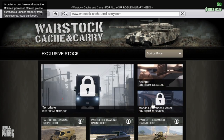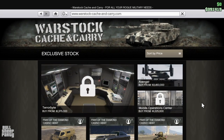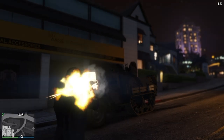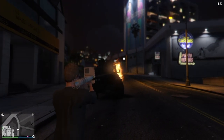There is no way I'm going to spend three and a half million dollars on an Avenger, or even 1.2 million dollars on a Mobile Operations Center. So let's do the only logical thing here — fireworks. The Half Track kind of looks like a dumpster fire. How appropriate.